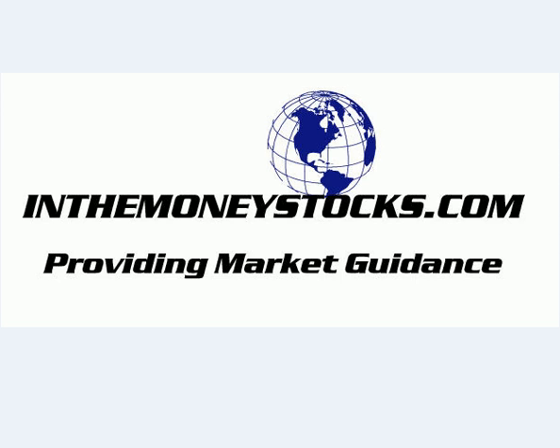It was a down day on Wall Street today, and we had talked about the possibility of this happening being very strong yesterday in yesterday's video. We drew attention to a gap fill on the NASDAQ, a topping out pattern on the SPY and the S&P, and just an overall overbought near-term situation in the markets. The S&P was down 23, the Dow down 224, and the NASDAQ down about 22 to 23 points today across the board.